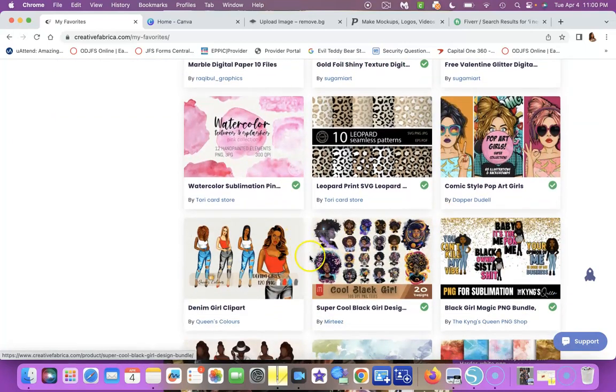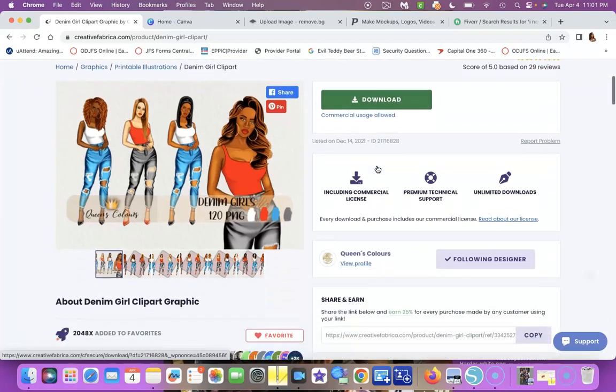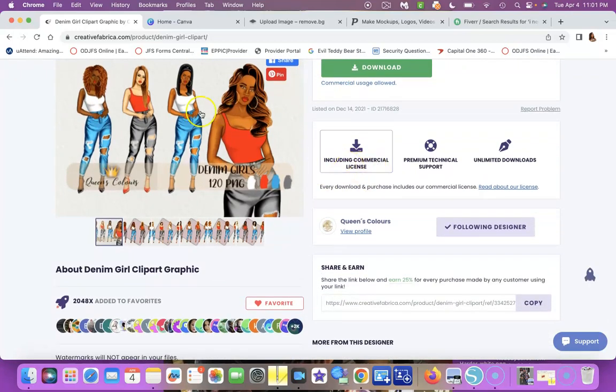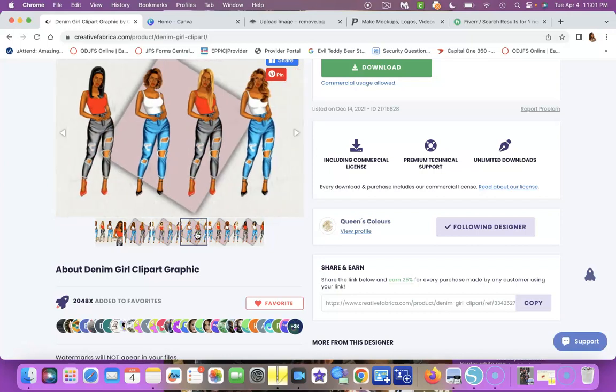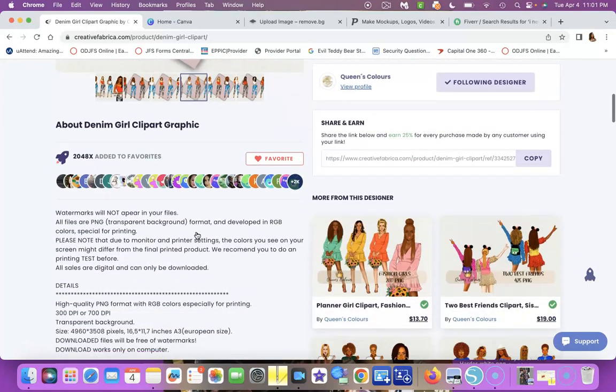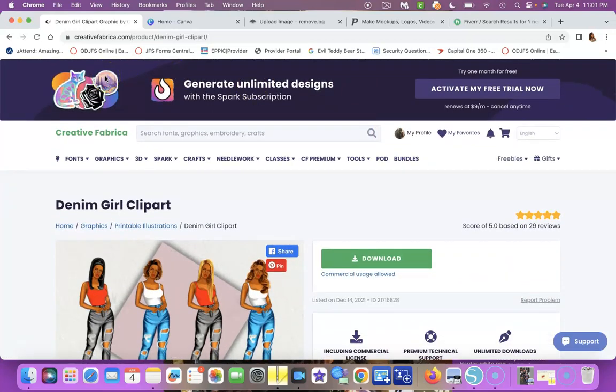If you click on one of these images you can download it right to your computer — it's so easy. It tells you right here: 'include commercial license.' So you cannot sell these images as-is, but you can design things with these images, put them on your products and sell them. You can create calendars, notebooks, planners, and journals with different images — check my YouTube channel for how-to videos.